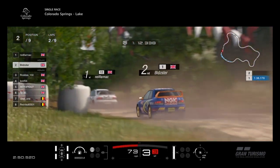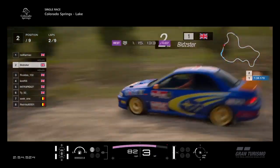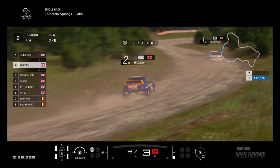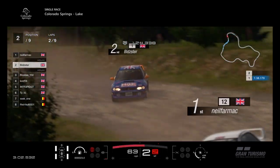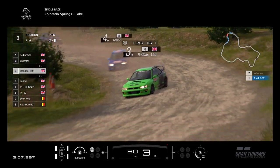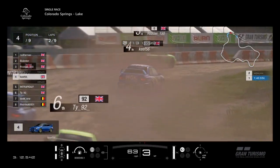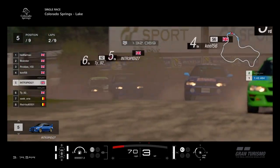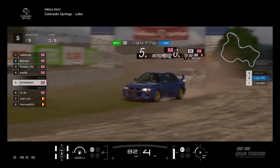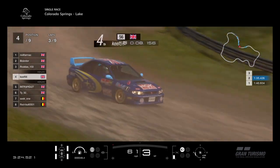As we get to the halfway point, Neil Farmach showing Bidster how it's done here, leading him by quite a margin. Going into the little left-right section, you see Bidster dabbing the brake as he changes into the corner — just altering the weight distribution of the car. Good little rally technique there. Rodders doing more of a Scandinavian flick, but it does work. Keith now has Intrepid behind him, TY in 6th place with Intrepid in front. The dust is flying everywhere here at Colorado Springs.